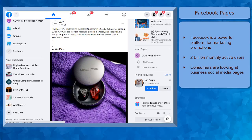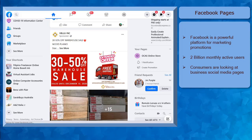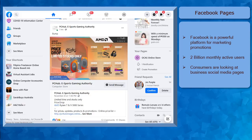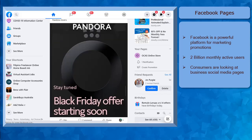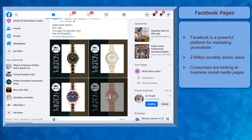Facebook continues to be a powerful platform for marketing your promotions. It has more than 2 billion monthly active users. More people are online browsing their Facebook feed at any time of the day. Consumers are looking at the social media pages of businesses that they want to buy products from. Every business needs to have a social media account, especially on Facebook. More and more people are using social media to connect with friends, family, and also buy essential things online through social media platforms.